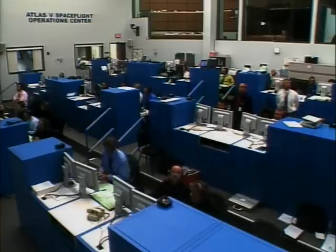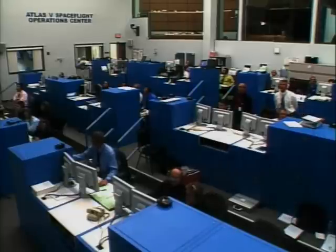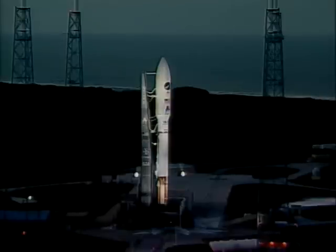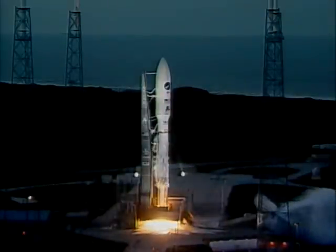15. This is Atlas Mission Control at T-minus 10, 9, 8, 7, 6, 5, 4, 3. Atlas Engine Ignition. 0.